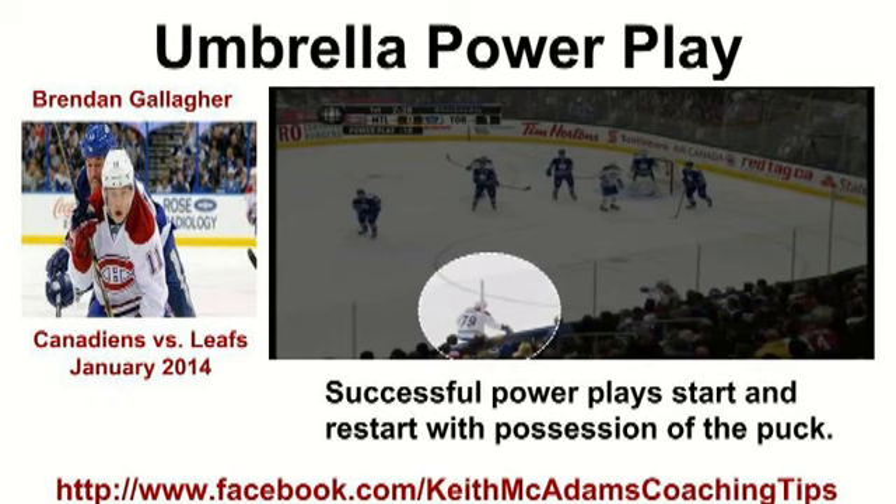For any power play to be successful, it starts and restarts with possession of the puck. The Montreal Canadiens are in an umbrella power play. The Canadiens do a great job attacking the seams with quick passes.